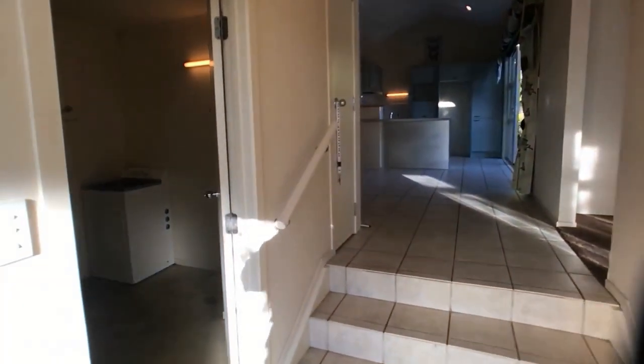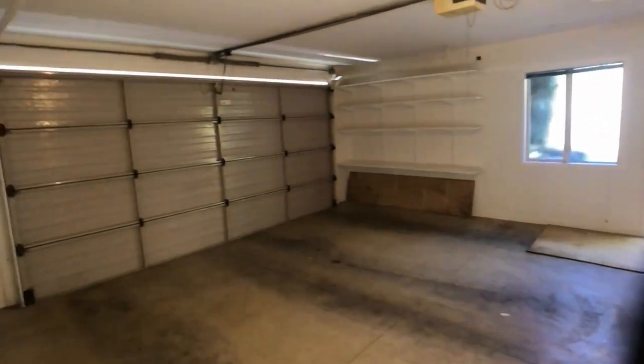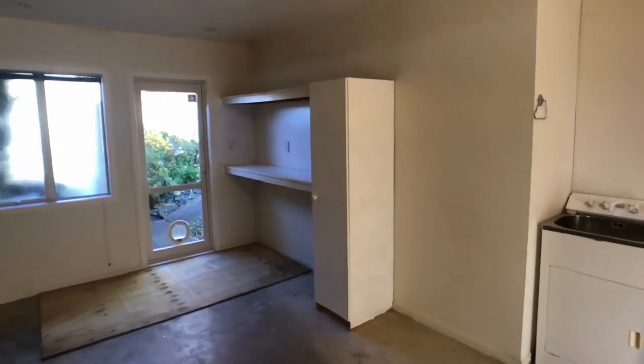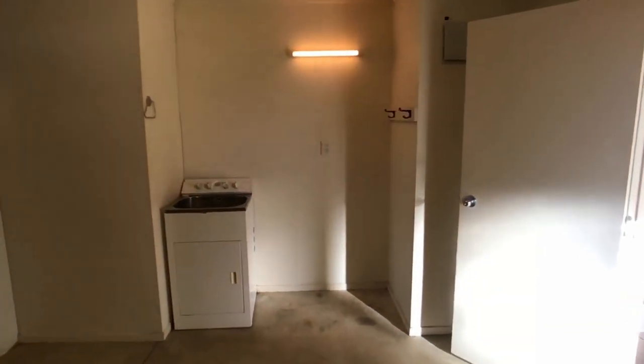Let's have a walk through. Once we walk through the front entrance, on the right-hand side there's the internal access double garage. As you can see, it's very large, and it also comes with a workbench. That's also where the laundry is.